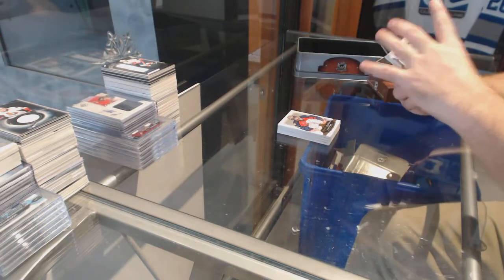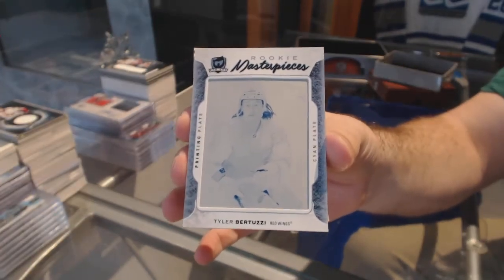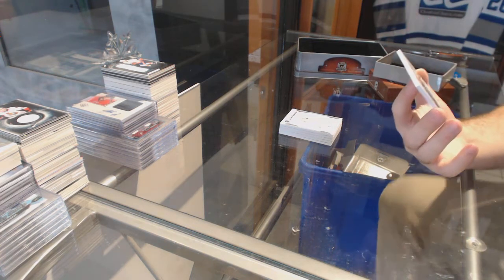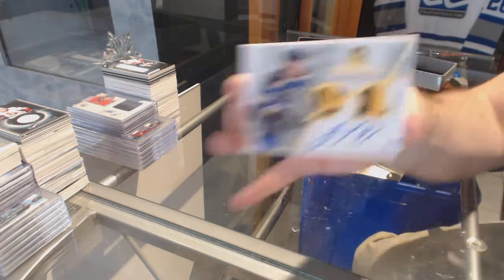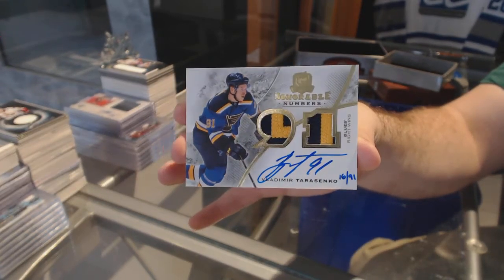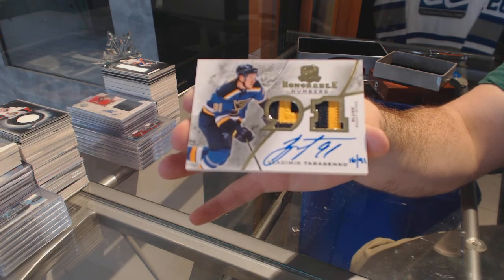For the Red Wings, rookie masterpieces 101 printing plates, Tyler Bertuzzi. And this is a phenomenal finish for break number 291 — honorable numbers dual patch auto for the St. Louis Blues, Vladimir Tarasenko, numbered 291. Vladimir Tarasenko!